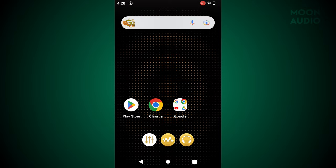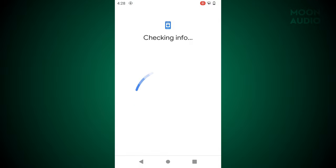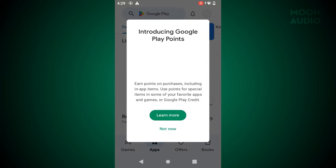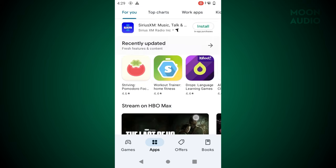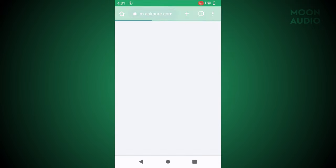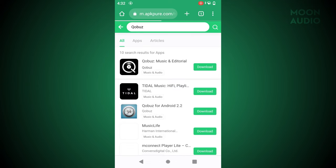One quick note about Android-based OSes: the Sony and Cayin DAPs come pre-equipped with the Google Play Store and a host of Google-supported apps. When you log into the Google Play Store to download Tidal or Qobuz, you're automatically logged into all of your Google apps, including email — presenting a security risk since the device is protected by a simple passcode. To get around this, you can bypass the Google Play Store and manually install APK apps directly onto the device via apkpure.com or other reputable APK sources.